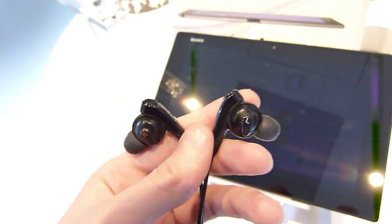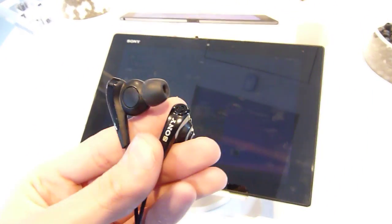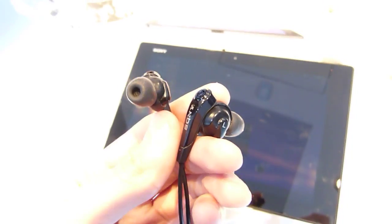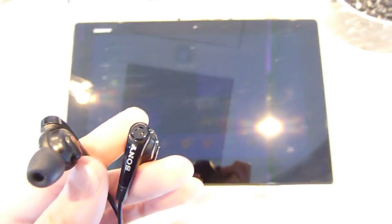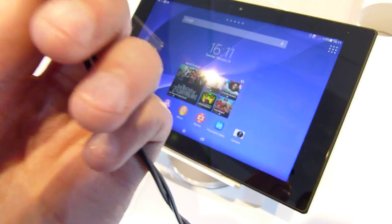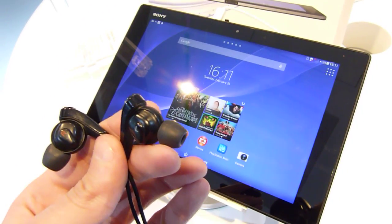It's a very nice feature, and these earphones are supposed to be included in the box of the new Sony Xperia Z2 and Sony Xperia Z2 Tab, which is a great addition to these devices. They also have stereo speakers with really good sound — front-facing stereo speakers on the left and on the right. Combined with a good pair of headphones and noise-cancelling, these are very good multimedia devices.